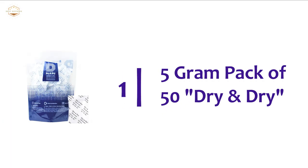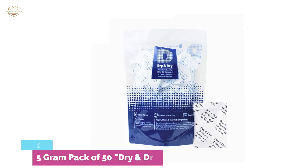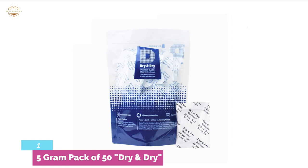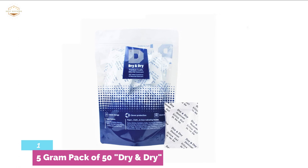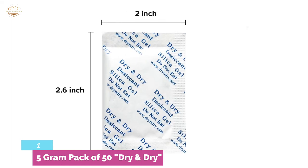The top pick in our list: the 5-gram pack of 50 by Dry and Dry. The manufacturer has over 30 years of experience in the industry, providing a quality product useful in different settings. This moisture absorber is made with heat resistance so it can be reused. The durable bags are constructed with thick material that is resealable and self-standing for added convenience. They are most useful in air-tight sealed containers to prevent moisture from being absorbed, and are safe to use with food and medication.